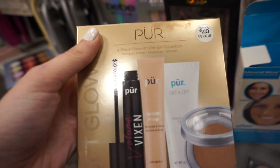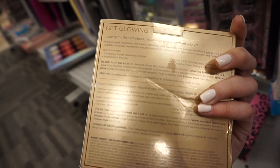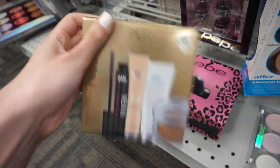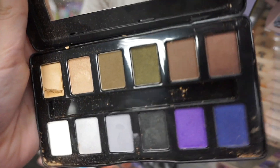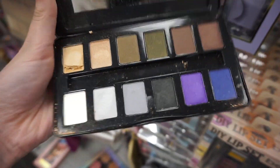I found something new from Pure — it's the four-piece Glow on the Go set. You get a Volume Vixen mascara, a correcting primer, a firming cream, and a mineral glow bronzer for $10.99. I'm so excited! I also found a Peach Cosmetics Nude Rose Nightfall eyeshadow palette — really pretty shades in there.